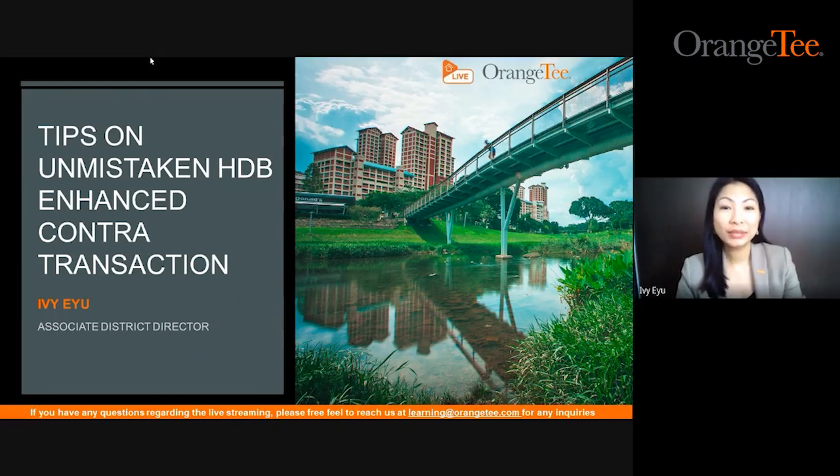Hello, good afternoon. Good day to you. This is Ivy Yu from Orange Tea Learning and Development Department. Welcome to our afternoon series of experience. Today is our episode one, showing you tips on HDB enhanced contra transactions. Let's go.